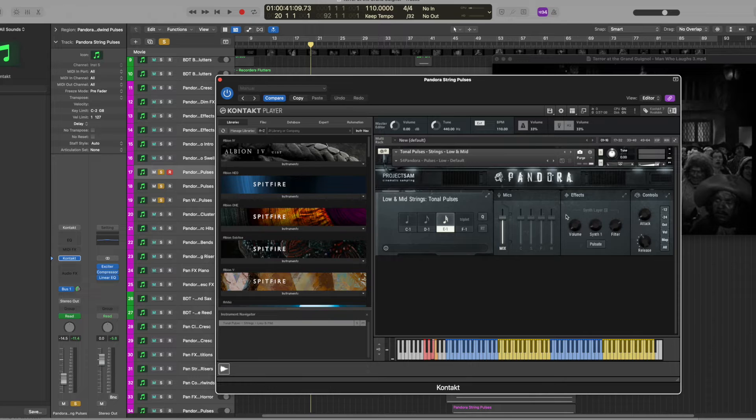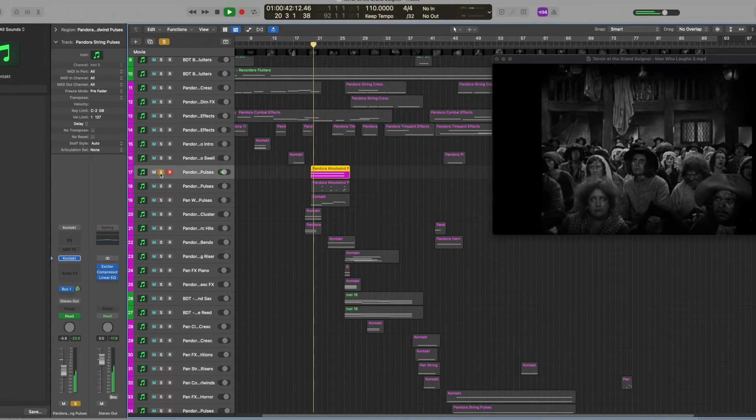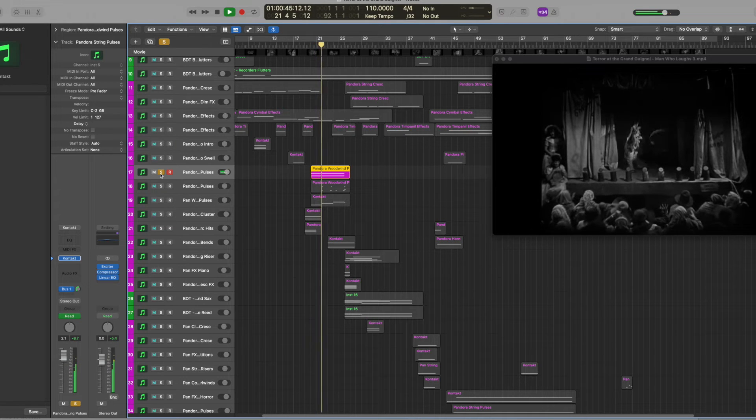The other nice thing about the Symphobia collection is these microphone mixes. You've got the standard mix that comes when the patch loads, which is a really nice mix most of the time. But if you're looking for a very specific different kind of sound — something a little further away — you've got a wide sound, a far sound, the stage, or a very close sound. And if you wanted to, you can combine these in a way that makes more sense to you.